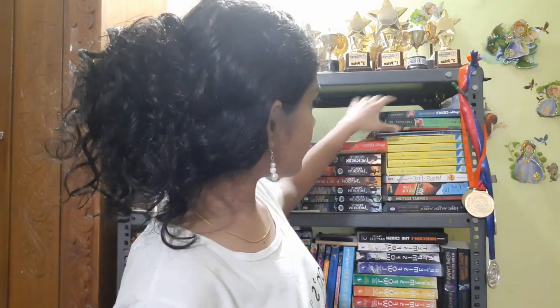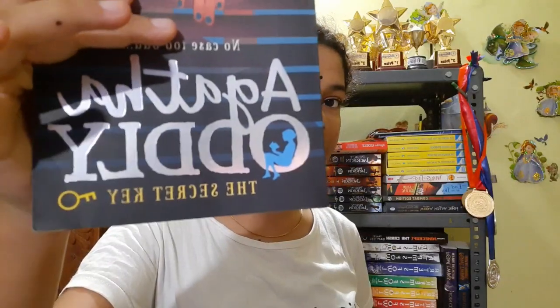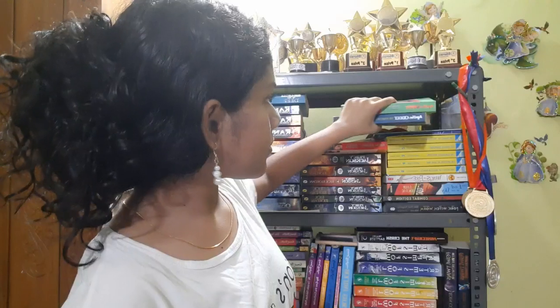This book is a part of a trio of books. These are the rest of the books in the series: Agatha Audley and the Secret Key and Agatha Audley and the Silver Serpent. These books are written by Lena Jones.